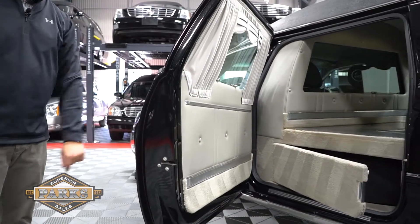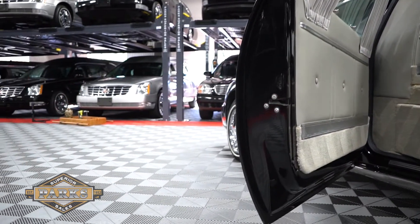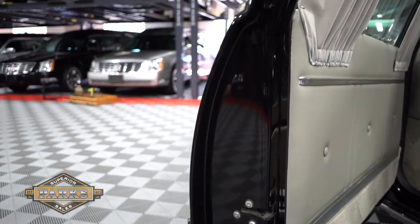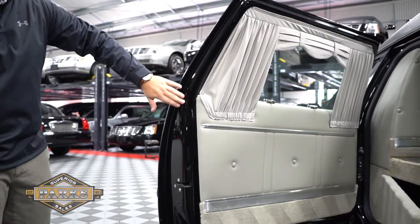Another great thing about Eagle Coach is the full composite body. This will save you a ton of money in repairs when it comes to corrosion or rust occurring over a long period of time with those old steel doors. You don't have to worry about that with this new composite material.